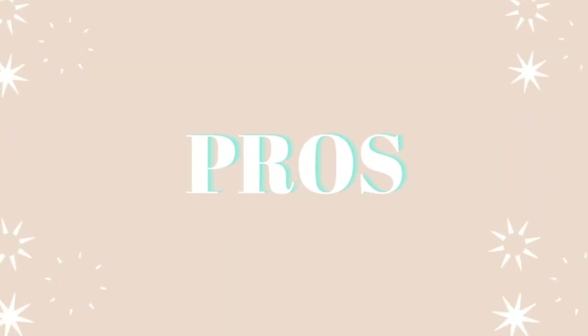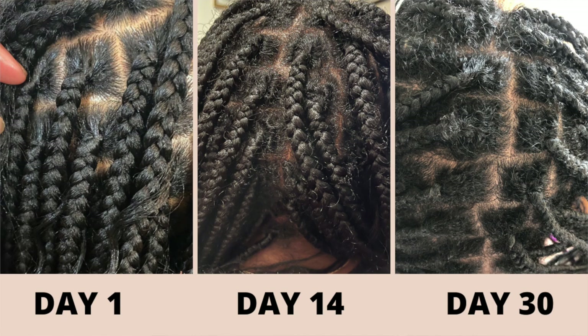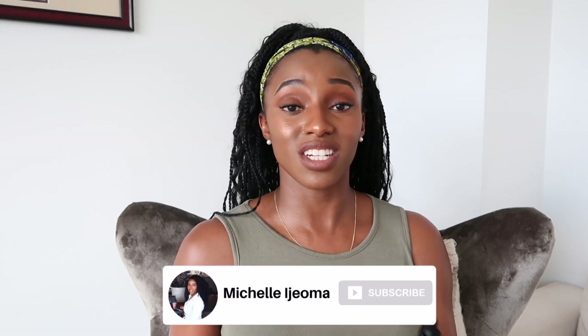Let's get into the pros. The very first pro is that I do think it helped with promoting hair growth. I've been using this for about a month and a week, and I feel like over that time I got around an inch of growth. That being said, I did take hair vitamins, MSM, I was working out — which helps with stimulating blood circulation to the scalp — and I gave myself scalp massages. All those things also contributed to overall hair growth within that month.